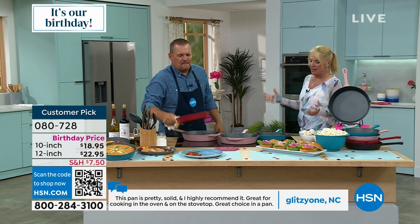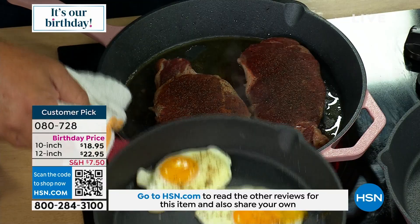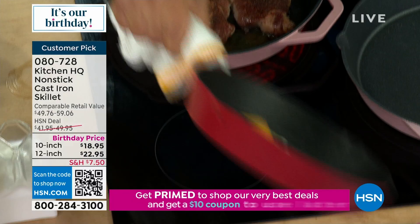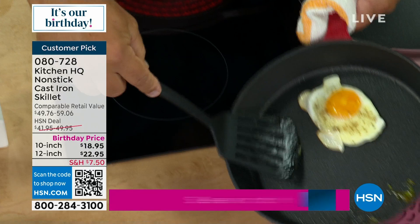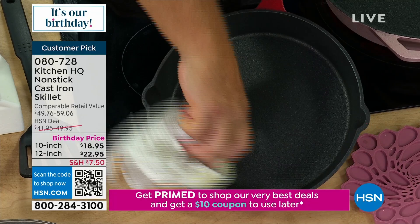It's cast iron and we all love the way it cooks — the heft, the feel. This is generational cookware. But what Kitchen HQ did is create a nonstick cast iron with absolutely no need for seasoning. These will never rust and the cleanup is absolutely unbelievable. All you do is wipe it out with a cloth — I just did eggs and you can see them sliding around in the pan.